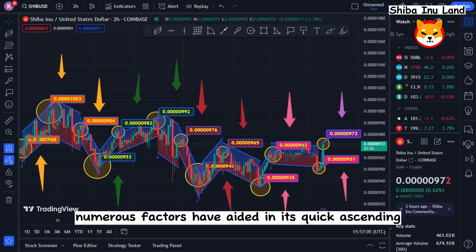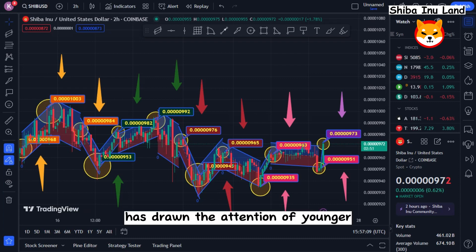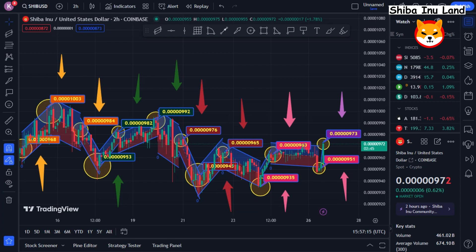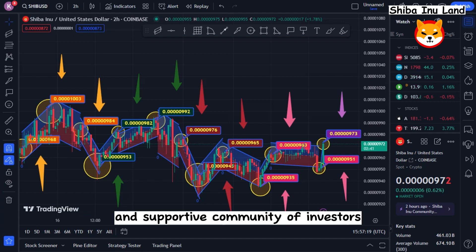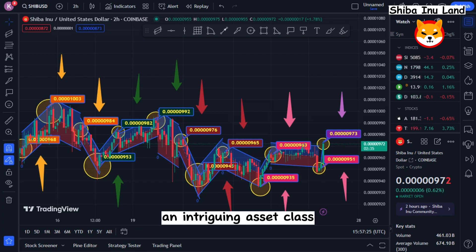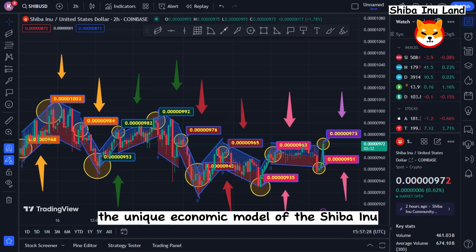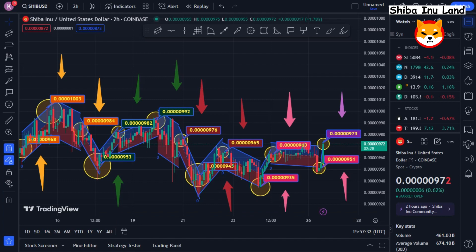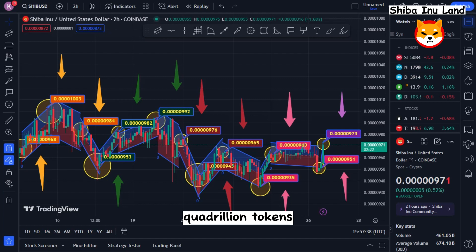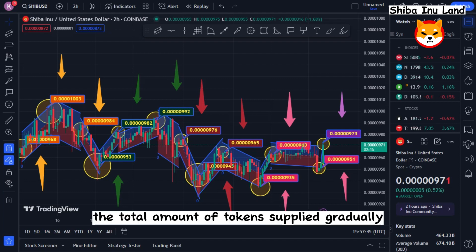Numerous factors have aided in its quick ascent. The token's meme-inspired appearance has drawn the attention of younger, internet-savvy customers looking for something new and unique in the cryptocurrency space. In addition, the token's rise has been assisted by a strong and supportive community of investors, many of whom see it as an opportunity to invest early in a novel asset class. The unique economic model of Shiba Inu has also contributed to its development — in contrast to many other cryptocurrencies, Shiba Inu has a finite amount of 50 quadrillion tokens, the majority of which are locked up in a burn vault intended to lower the total supply gradually. Because of its scarcity, Shiba has gained popularity among investors looking to bet on the next big thing, driving up its price.